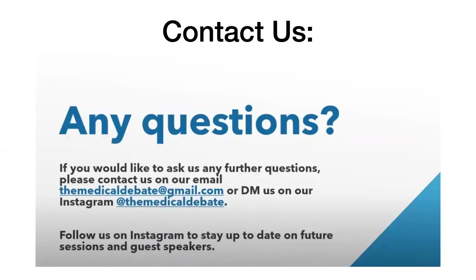I've put the link to our YouTube channel in the chat. If you'd like to have a look and subscribe, please do. We don't have a website, but we have our YouTube channel and Instagram with all information about our sessions. If you want to communicate with us, please email us at themedicaldebate@gmail.com. Thank you very much everyone for coming to this session — we hope to see you again next week.